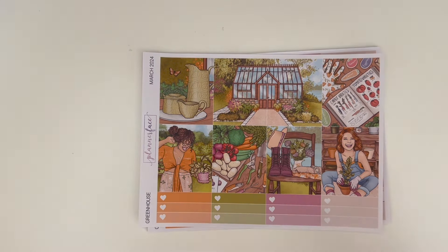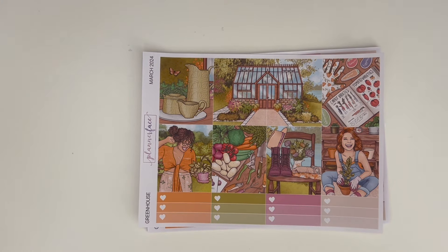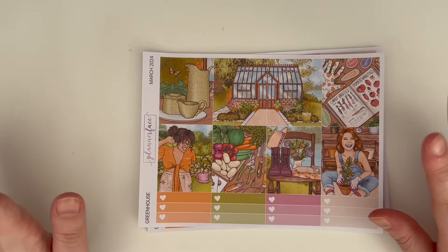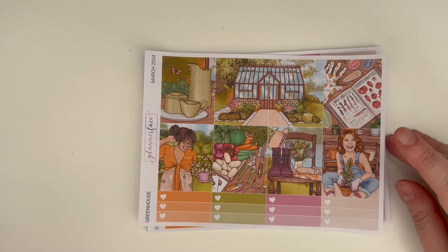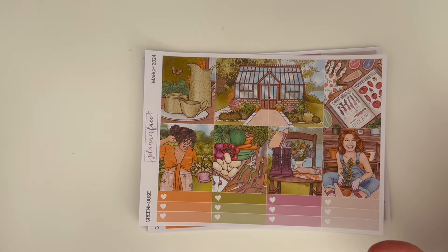Anna didn't want to replicate what we'd already done, so this one is all Anna's brainchild — I contributed very little to it. This one is greenhouse themed, so it's not a repeat of the plant one, which was all about indoor house plants. This one is outdoors, it's a greenhouse. It's a really cute vibe — Nella drew this one and has done an amazing job capturing the fashion people in the greenhouse. This colorway is one of my favorite colorways ever, so I will definitely use it even though I don't garden.